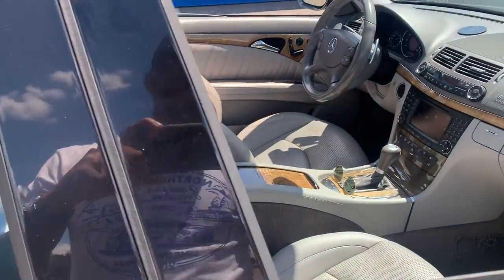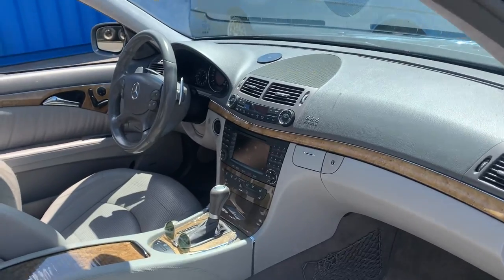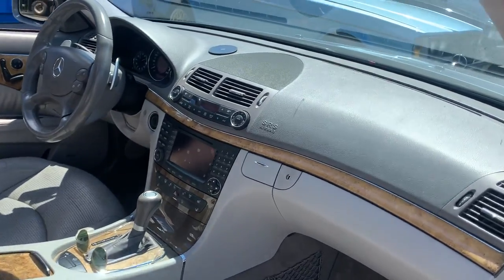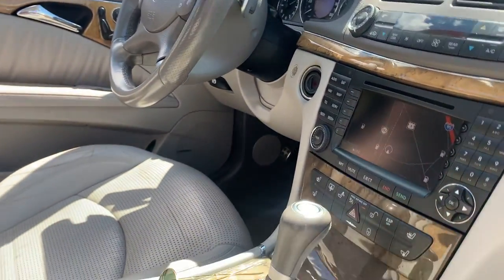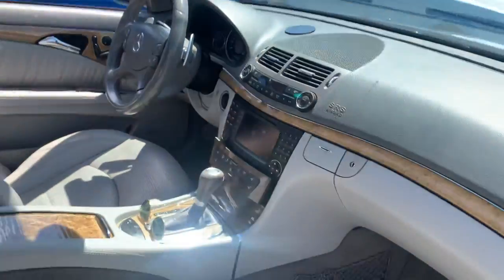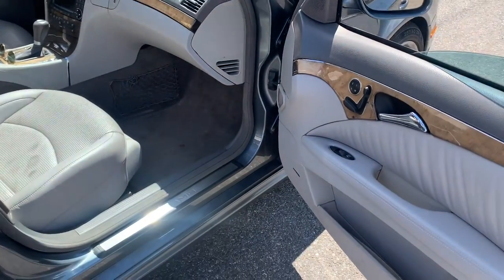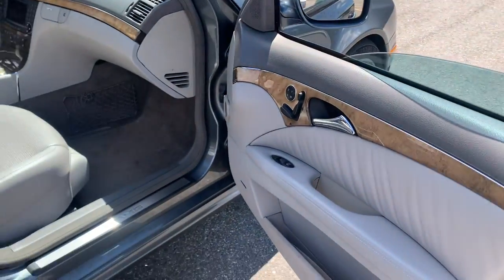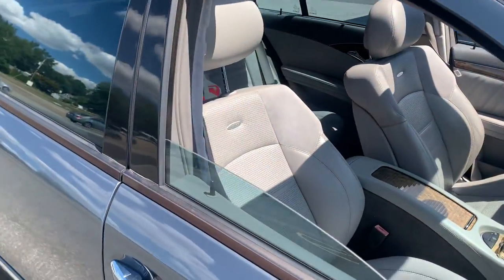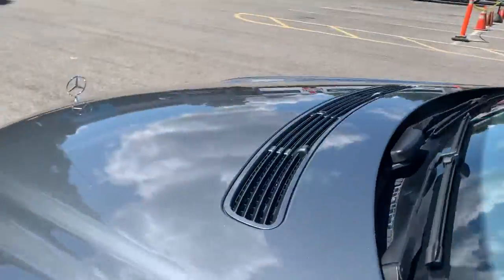The only modification in the interior is the Bluetooth system — Bluetooth audio and Bluetooth telephone — had it done by Becker. The pocket over here was converted to a storage pocket instead of the six-disc CD changer, because I can't remember the last time I touched that. The interior needs to be vacuumed but this leather is still really soft and really nice. Love the Alcantara inserts on these.